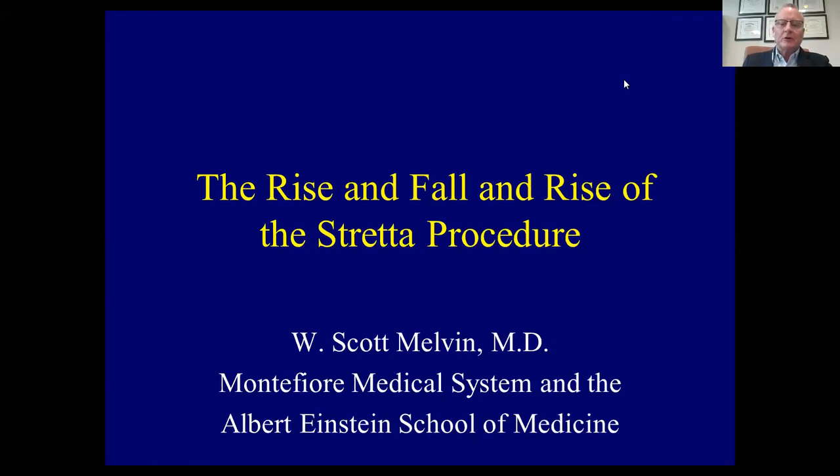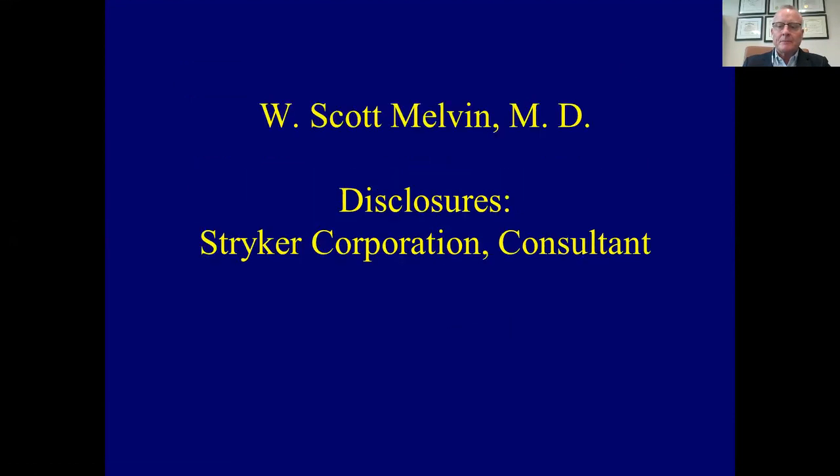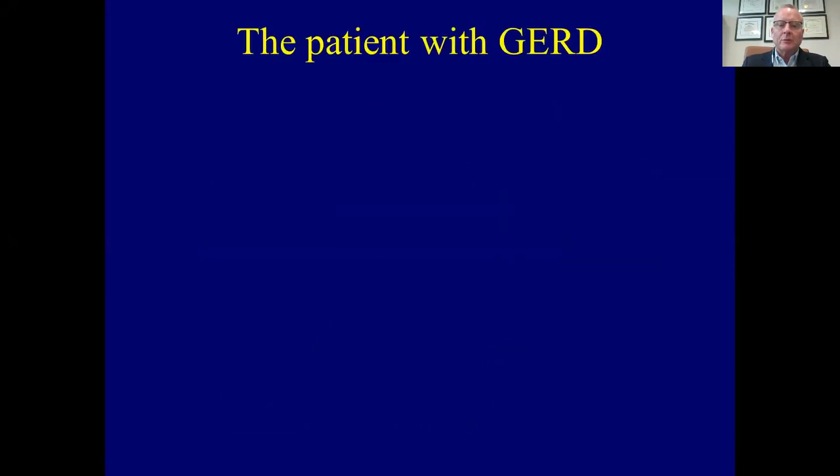Hi. Scott Melvin here from New York City, Montefiore Medical Center. I've been asked to talk about the rise and fall of the Stretta procedure, a procedure that's been around for a long time and I've fortunately been involved with quite a bit. My only disclosure is that I'm a consultant for Stryker Corporation.